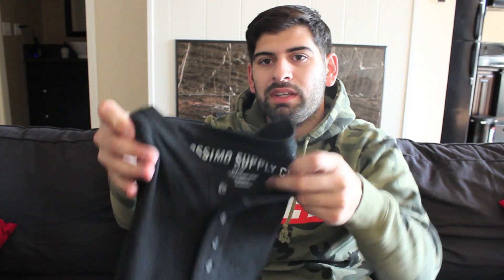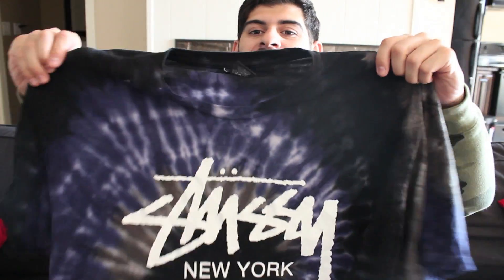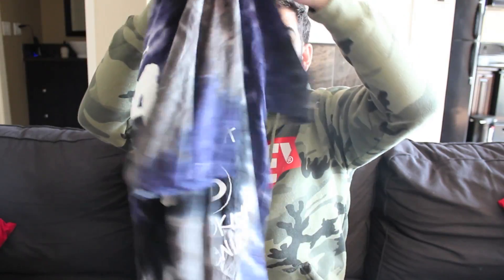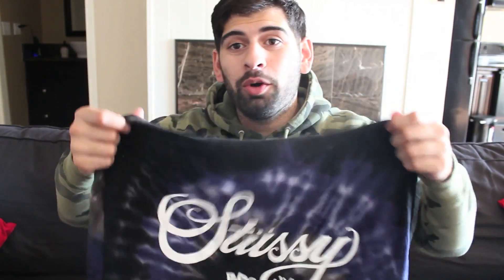Another Target pickup — I got this Massimo Supply Company, it's just like a long sleeve warm type shirt. Another tie-dye shirt, Stussy again. The back is like a cursive version of the same exact thing, and it just has the writing. This is dope.